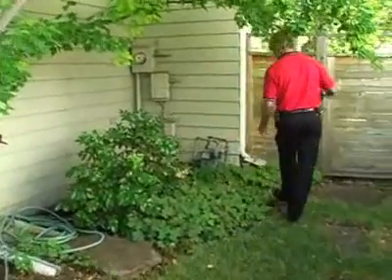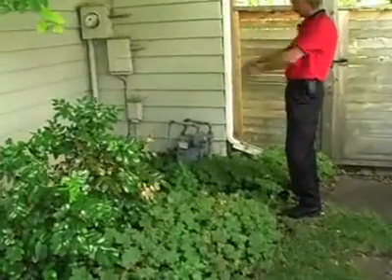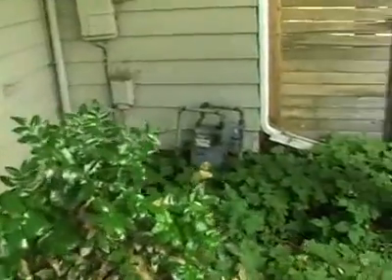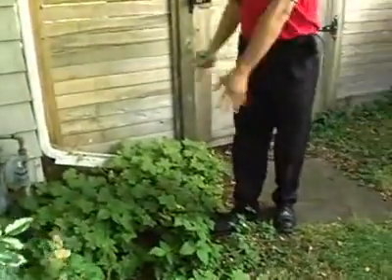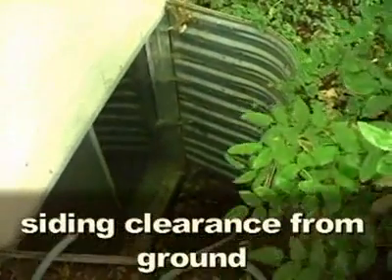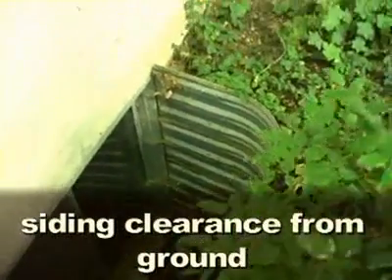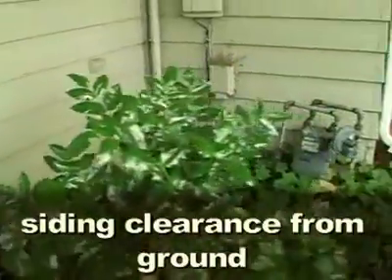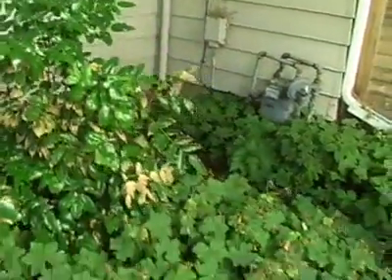Over here, the same issue — we have a negative grade towards the house. This downspout extension is bringing the water away from the house, but then bringing it right back in. Grading is an issue here. We always want to keep our dirt six inches from the siding. We may not be able to get our full five percent grade, but we'd at least want a positive grade away from the house, which is ultimately what we need.